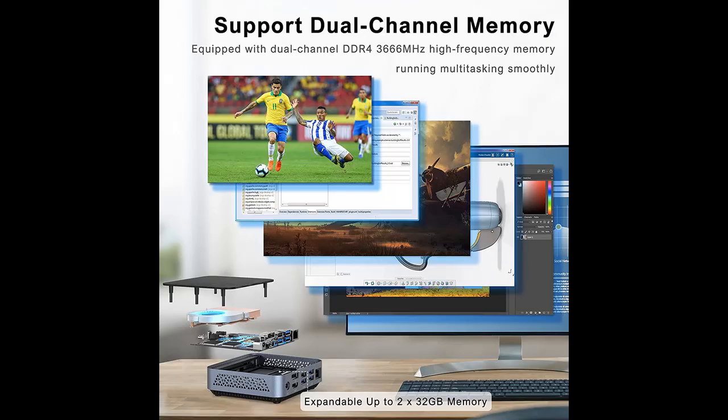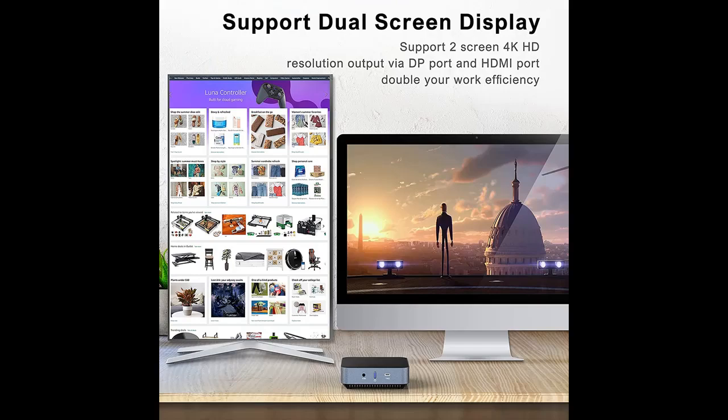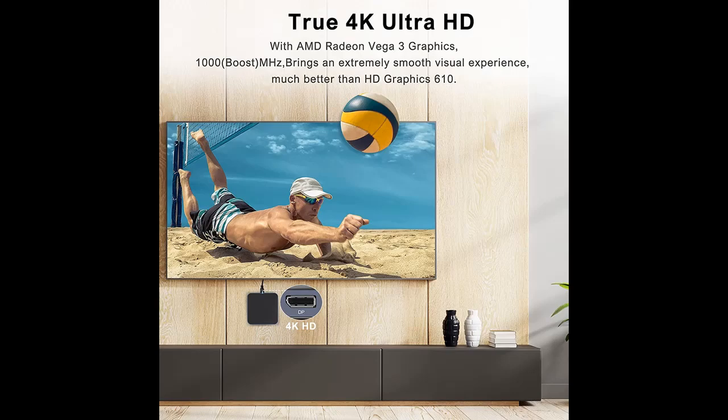The Passmark test result is 30.49% higher, easily coping with the performance needs of office use and light gaming. It comes pre-installed with Windows 10 Pro 64-bit and also supports Ubuntu.